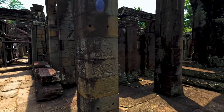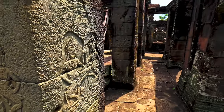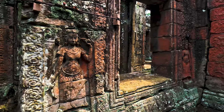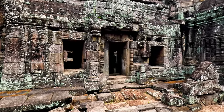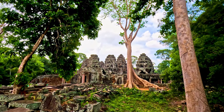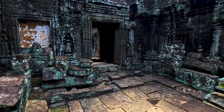You can see mostly columns holding it up, and you can see some carvings still here. Once again, I can say this is really nice. Some will say it's only a bunch of stones, but it's not so much about the destination — it's about the journey. It's walking around here.